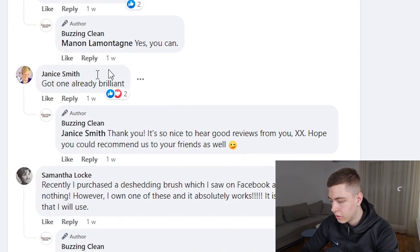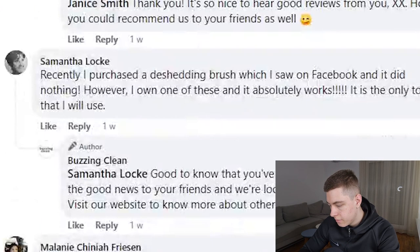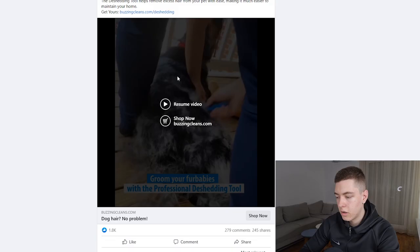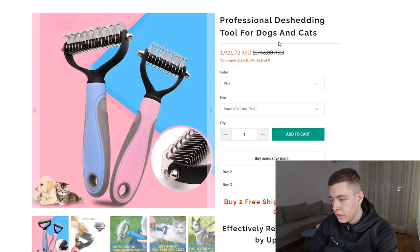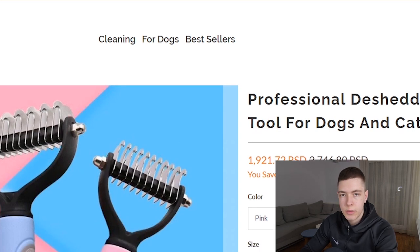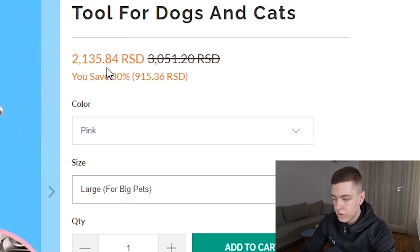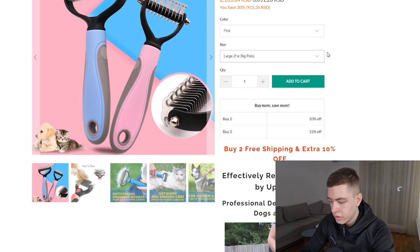The comments are really positive — people saying 'got one already, brilliant.' People are also saying it works for cats, so I'd probably include some cats in the ad so you don't miss out on potential sales. The product page shows around $18 USD, charging extra for shipping. There are two variants — small and large. I would just sell the large one since the price difference is small and I don't really see much benefit in selling the smaller version.